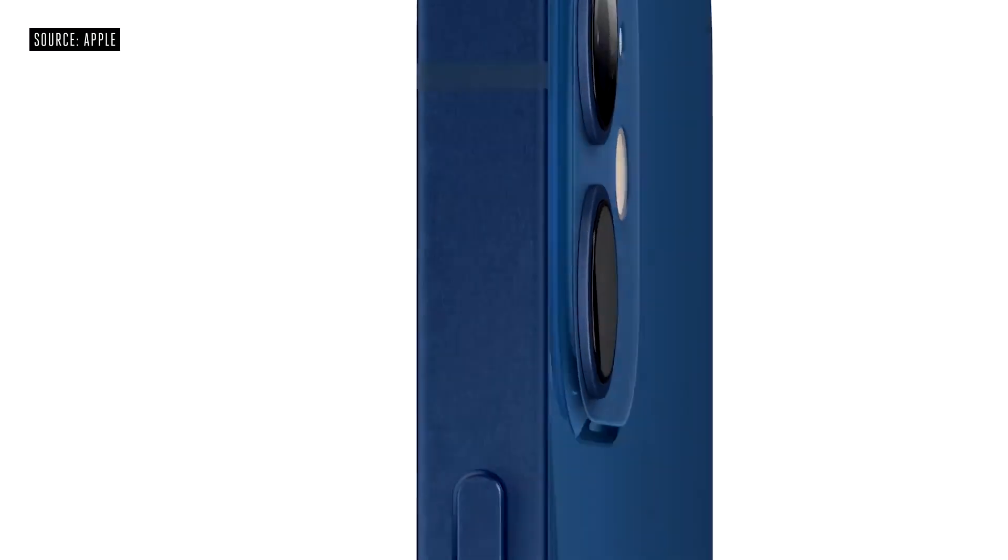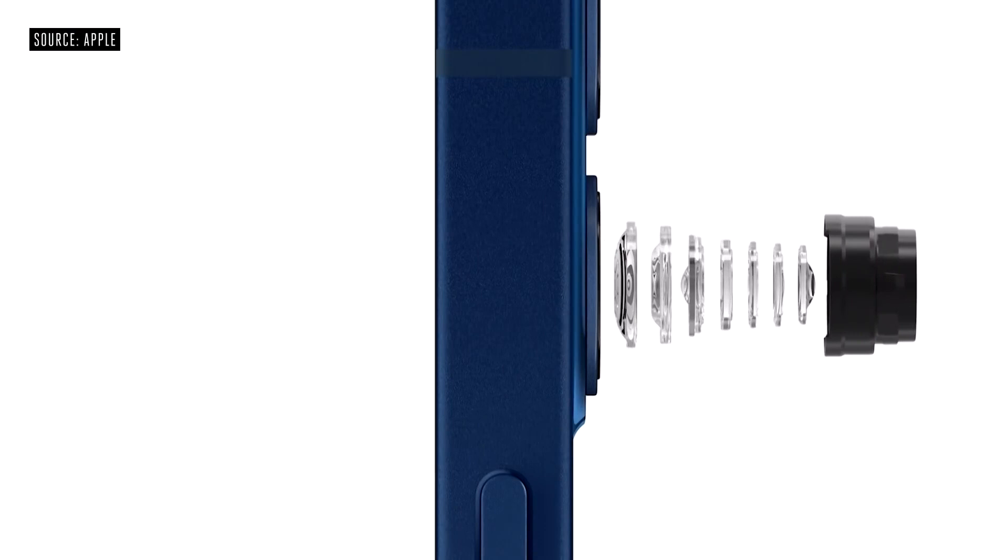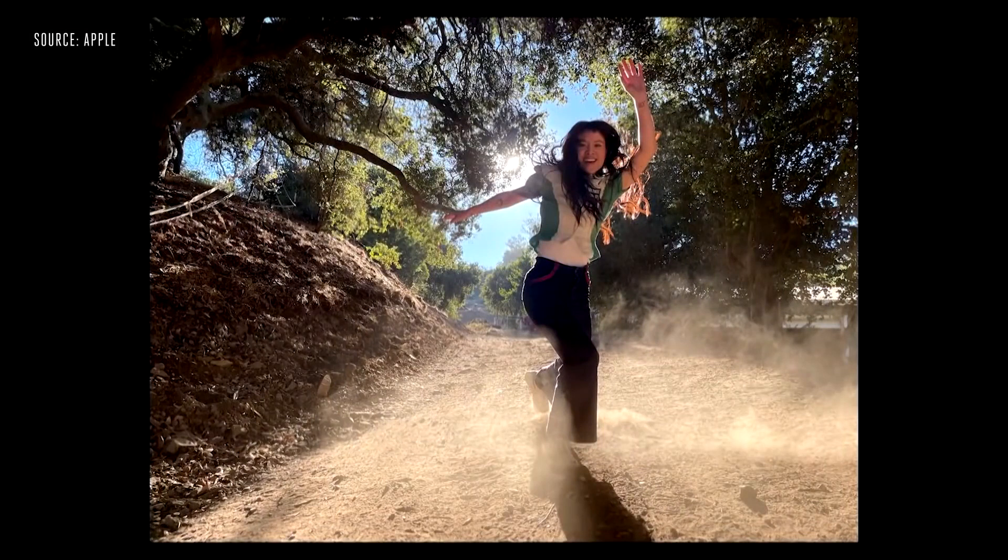Analyst Ross Young has predicted that the new Apple phone will come with larger sensors. On top of that, Ming-Chi Kuo has predicted the iPhone 13 Pro and iPhone 13 Pro Max will both include larger apertures on their ultrawide cameras. That means more light will come in through the camera and improve the picture quality.